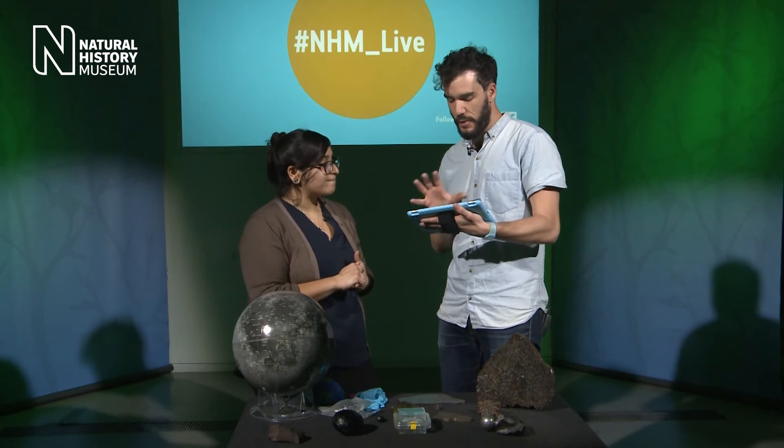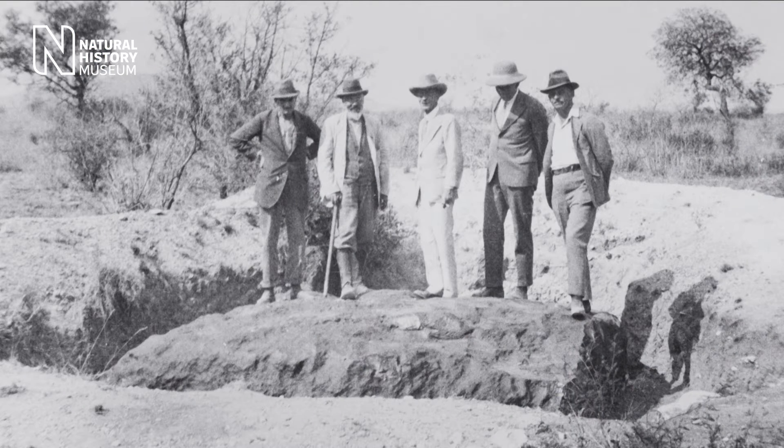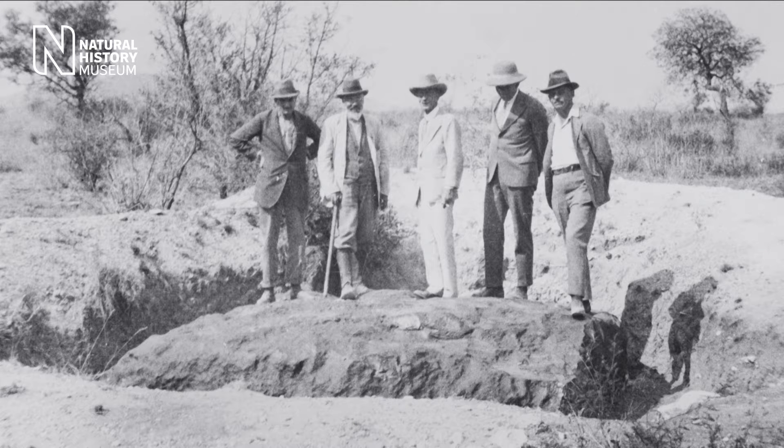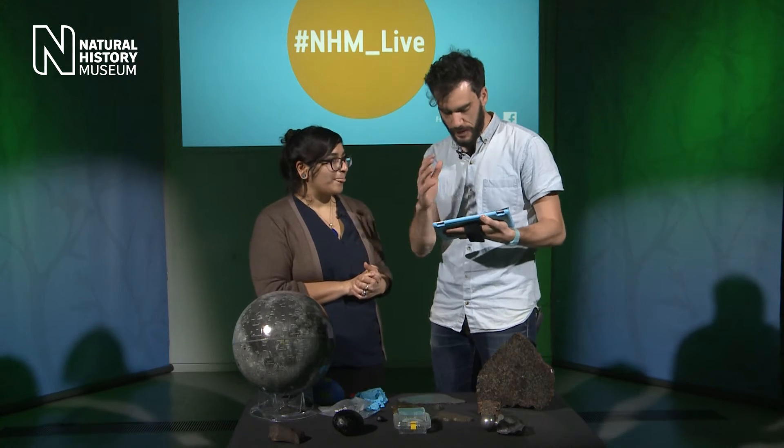Maria wants to know the largest meteorite found on Earth. The largest we know of is the Hoba meteorite in Namibia — something about four metres across and estimated at over 60 tonnes; they haven't even excavated the whole thing. We have a little piece of it in our collection. The biggest one we have is the Cranbourne meteorite, which is on display in the museum — we needed a crane to move it into the gallery. That one's just three and a half tons, but still rather impressive.